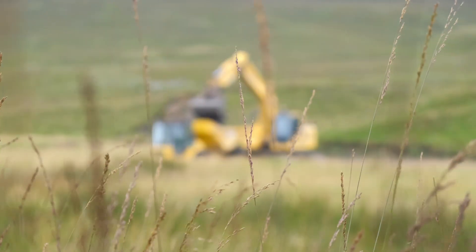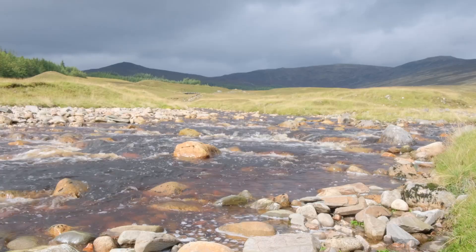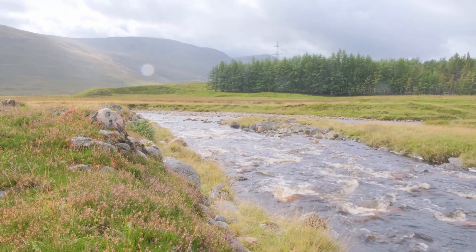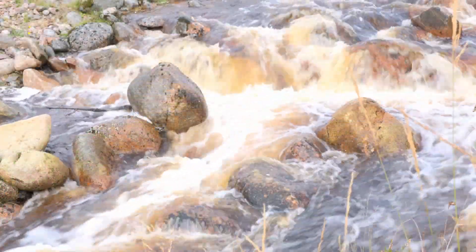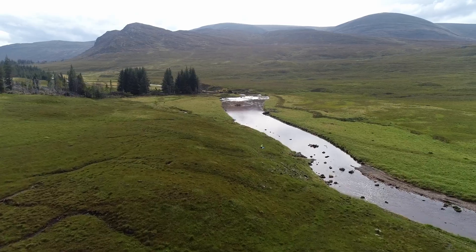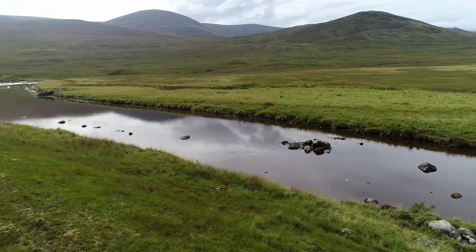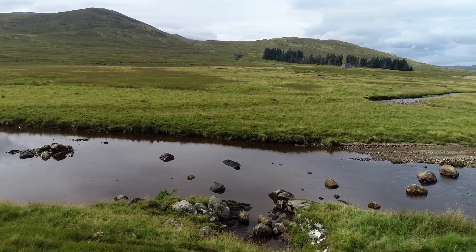We feel that this project is very important in the Glenshiro Estate. It benefits the river, the land around it, and most importantly the wildlife within it. We chose this location for habitat restoration because there's a lack of bankside vegetation and trees here, and we know now that that's a really important factor for keeping the river in good condition and providing the right kind of habitat.